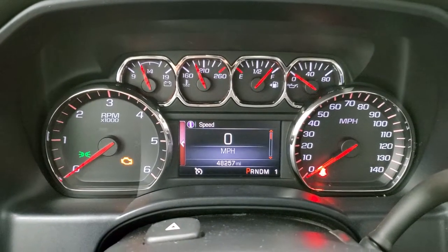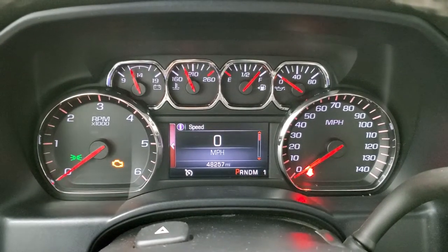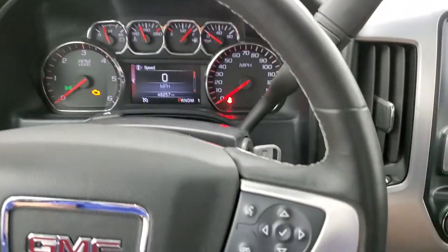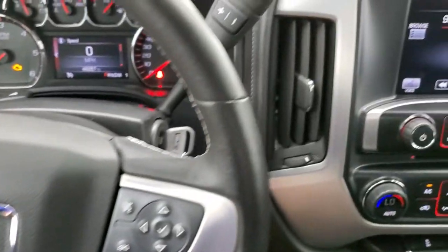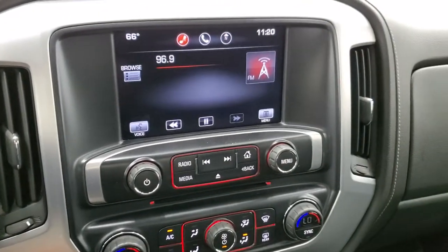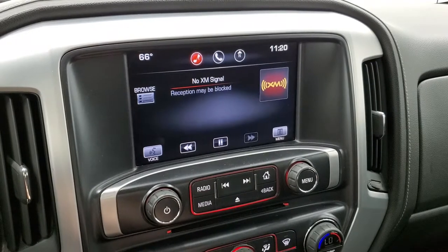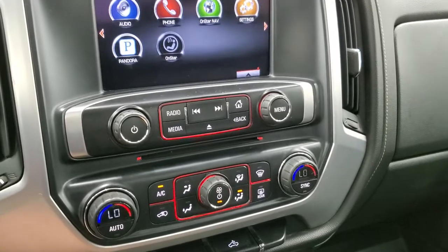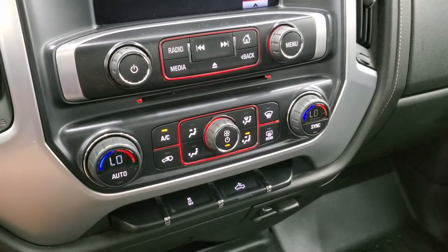This one has 48,257 miles. You get a digital speedometer, and the instrument cluster is very nice and clean. Comes with the leather-wrapped steering wheel in excellent condition as well. Bluetooth and information center controls on the right, cruise controls on the left. Comes with the six-speed automatic transmission with the optional tap-shift for a manual shift mode. AM, FM, and Sirius XM radio capabilities, a couple different apps, a CD player, and a USB, AUX, and SD card slot in the center console.